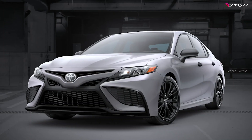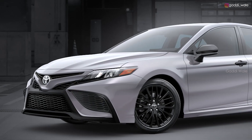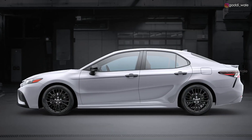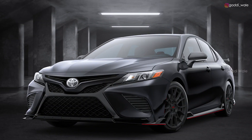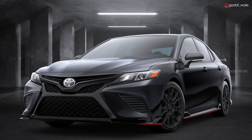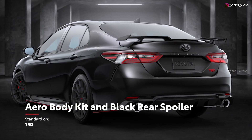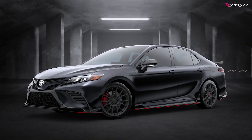As for the special editions, SE Nightshade delivers a seriously sleek look with its black wheels and black trim, including the door handles, mirror caps, badging, and more. Meanwhile, Camry TRD trim dishes out head-turning looks with a set of 19-inch matte black wheels, a gloss black aero kit with a raised black rear spoiler, and red brake calipers.